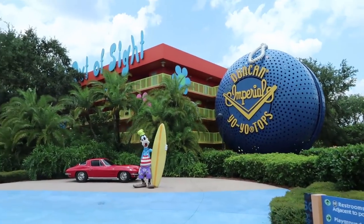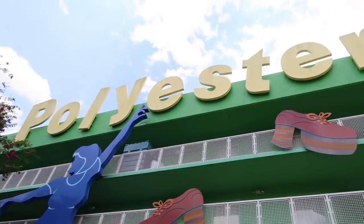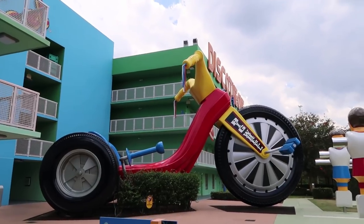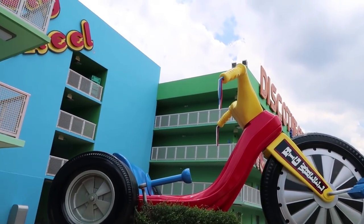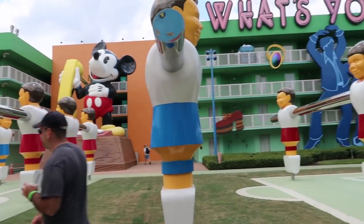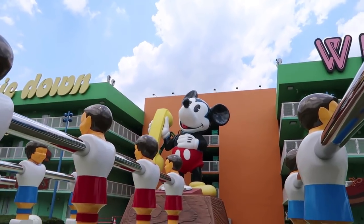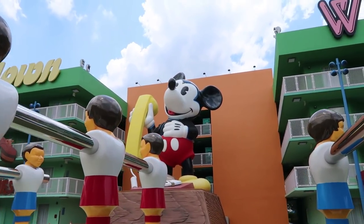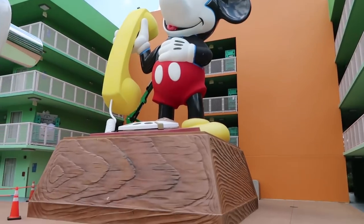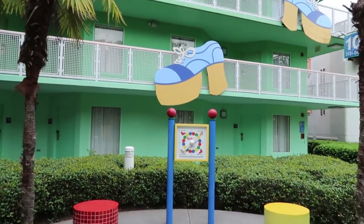Now it's time to check out the 70s. Polyester, platform shoes, and mood rings — and check out the giant big wheel, how cool is that! They also have a giant foosball here, and my favorite, the Mickey phone. Those phones are probably worth a lot of money at this point. They've even got a little Twister game here — it'd be a fun thing to come out here and do.